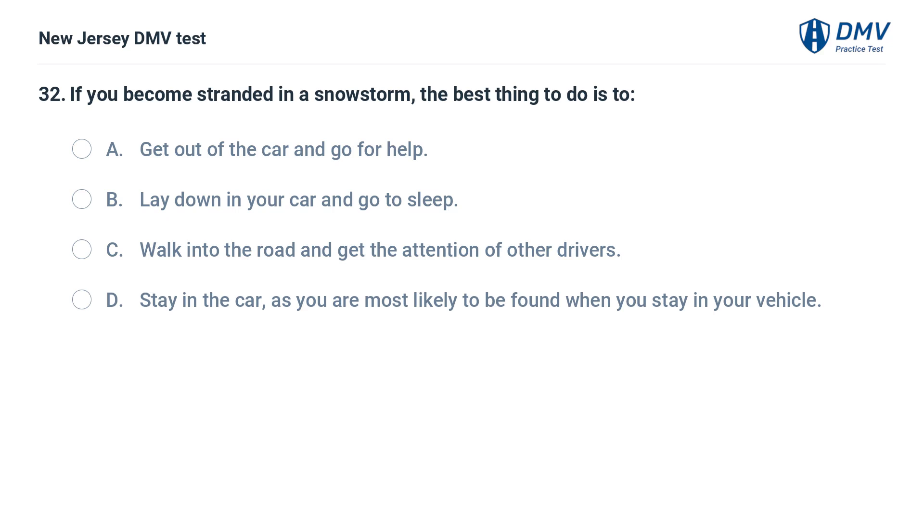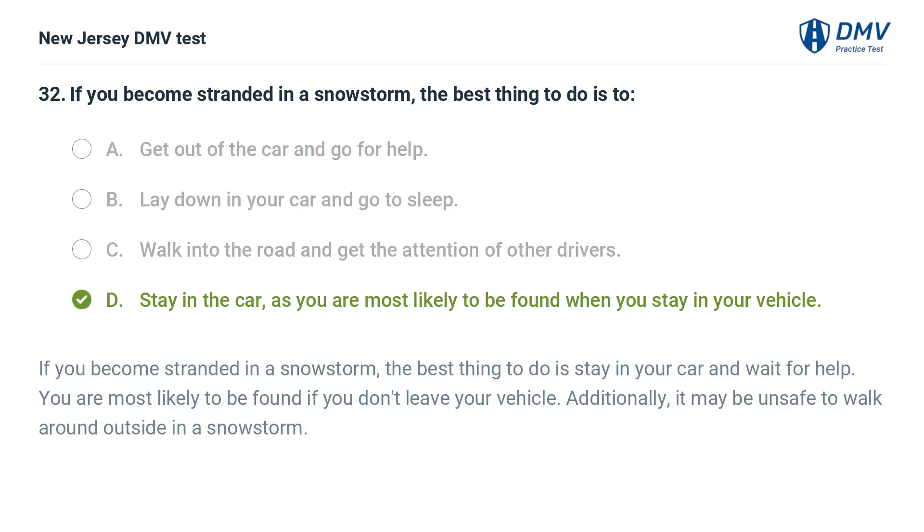If you become stranded in a snowstorm, the best thing to do is: A. Get out of the car and go for help. B. Lay down in your car and go to sleep. C. Walk into the road and get the attention of other drivers. D. Stay in the car, as you are most likely to be found when you stay in your vehicle. Answer: D. If you become stranded in a snowstorm, the best thing to do is stay in your car and wait for help. You are most likely to be found if you don't leave your vehicle. Additionally, it may be unsafe to walk around outside in a snowstorm.